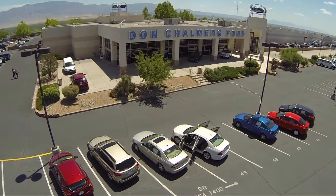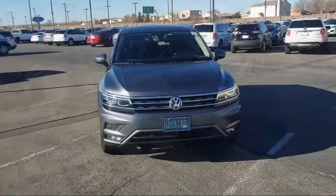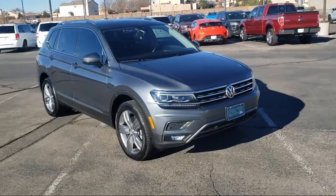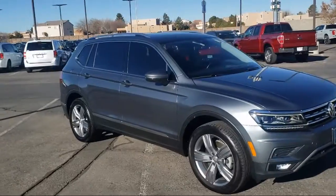Welcome to Don Chalmers Ford, and here's a look at another one of our vehicles from our great selection. It comes equipped with all-wheel drive, steering wheel controls, fully automatic headlights, roof rack, and heated front seats.